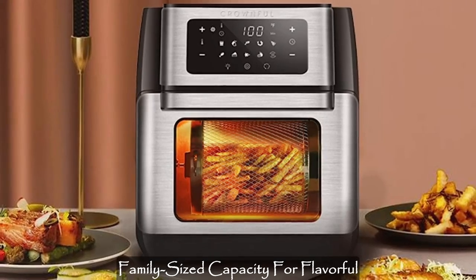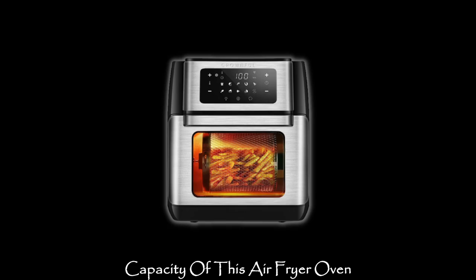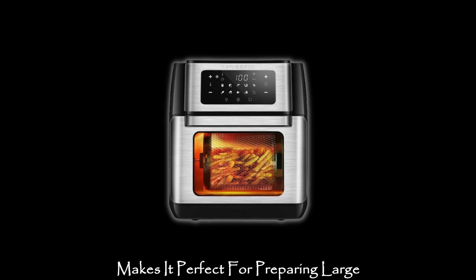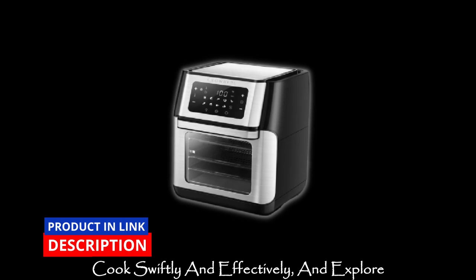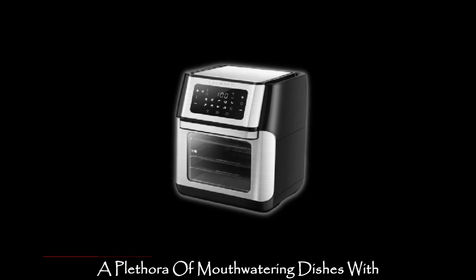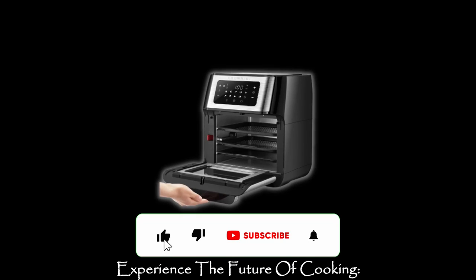Family size capacity for flavorful feasts. The generous 10.6-quart capacity of this air fryer oven makes it perfect for preparing large quantities of your favorite fried foods. Cook swiftly and effectively, and explore a plethora of mouth-watering dishes with the help of the included online cookbook.